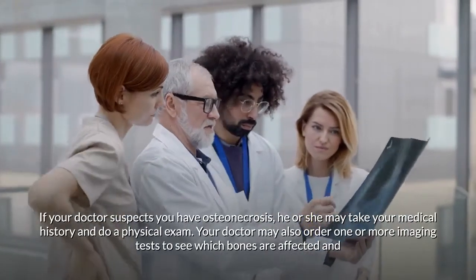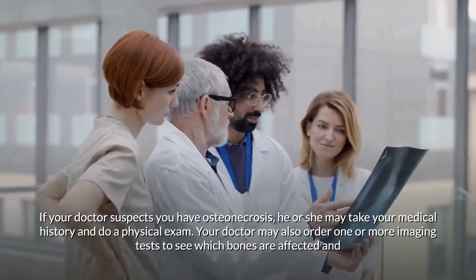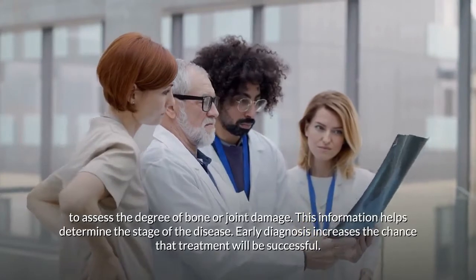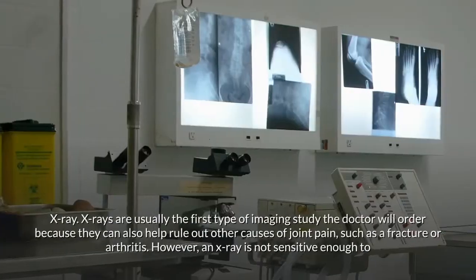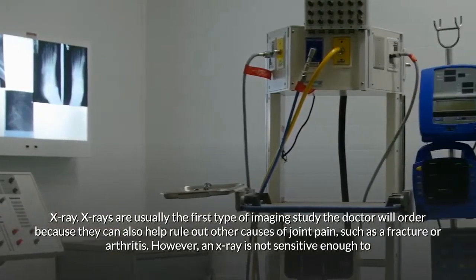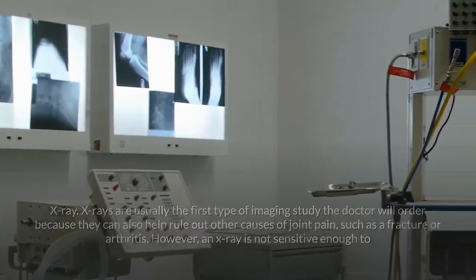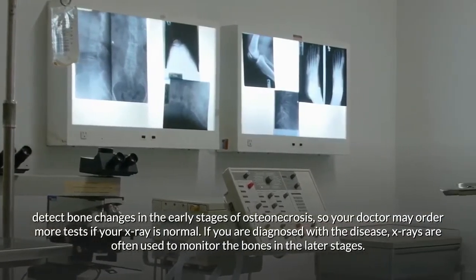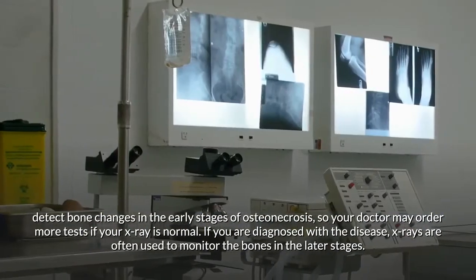To diagnose osteonecrosis, your doctor may take your medical history, perform a physical exam, and order one or more imaging tests to determine which bones are affected and assess the degree of damage. Early diagnosis increases the chance that treatment will be successful. X-rays are usually the first imaging study ordered, as they can also help rule out other causes of joint pain. However, X-rays are not sensitive enough to detect early-stage changes, so additional tests may be ordered if the X-ray is normal.